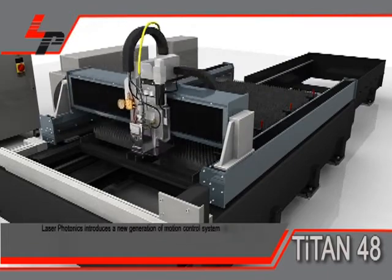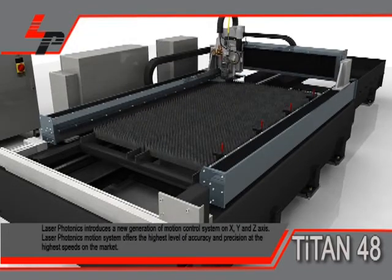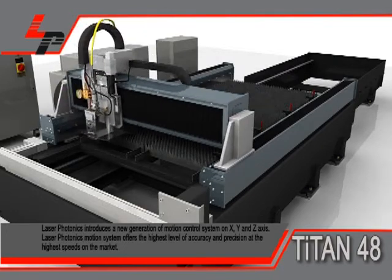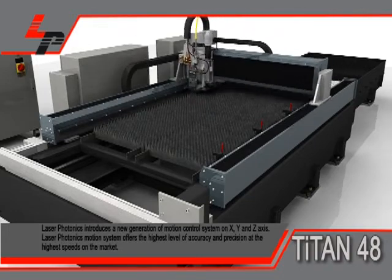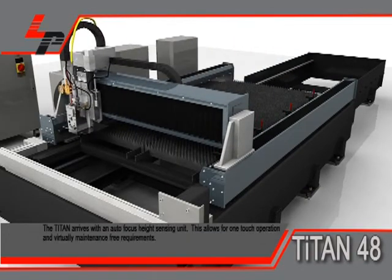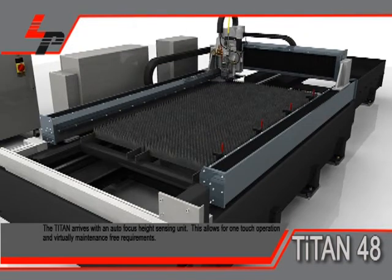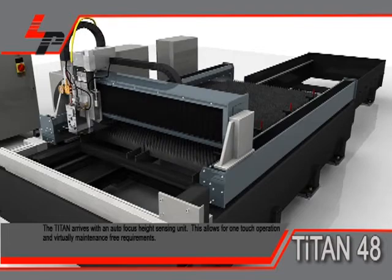Laser Photonics introduces a new generation of motion control systems on X, Y, and Z axis. Laser Photonics' motion system offers the highest level of accuracy and precision at the highest speeds on the market. The Titan arrives with an autofocus height sensing unit, allowing for one-touch operation and virtually maintenance-free requirements.